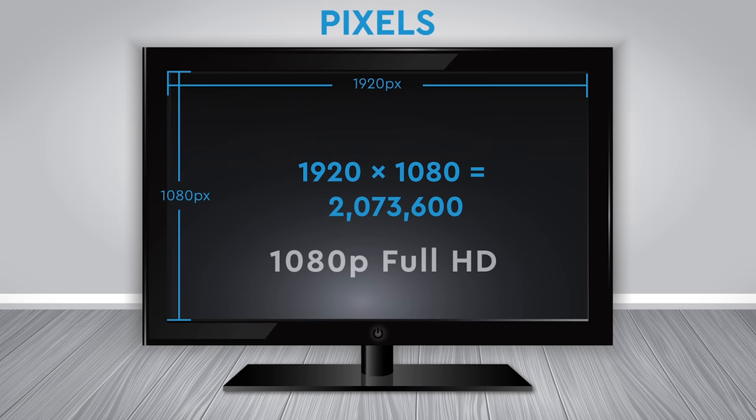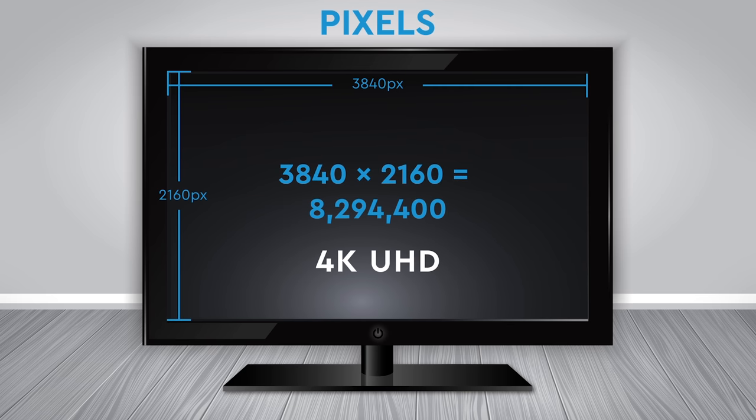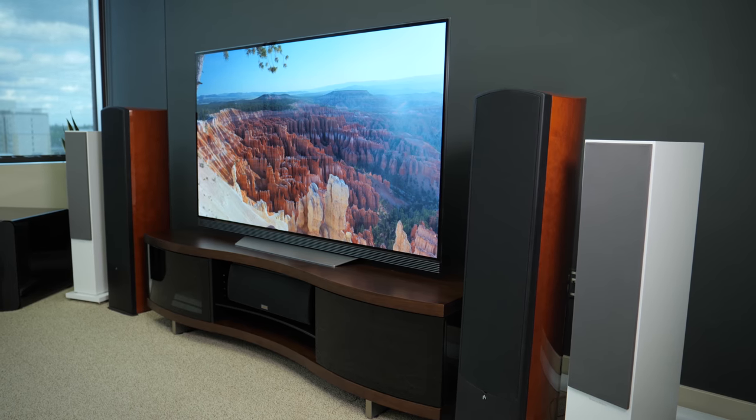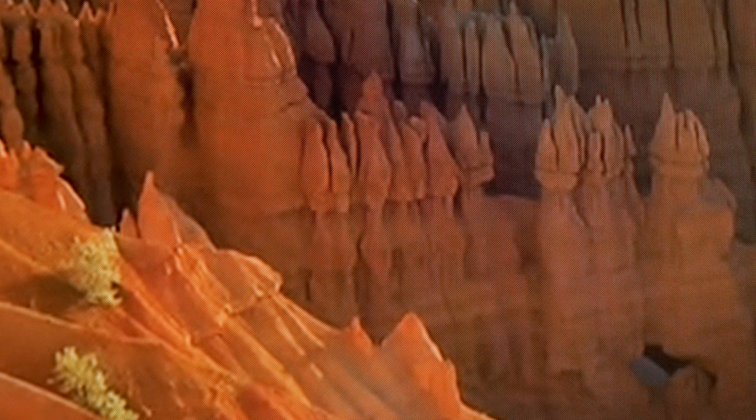HD TV, or 1080p Full HD TV, used to be the king of the hill when it came to screen resolution, but that's no longer the case. 4K Ultra HD, which is four times the screen resolution of 1080p, is now the new standard, and 1080p is on the way out. 4K delivers a much sharper image than HD at larger screen sizes, and it lets you see all the tiny details in a picture where everything looks more crisp.